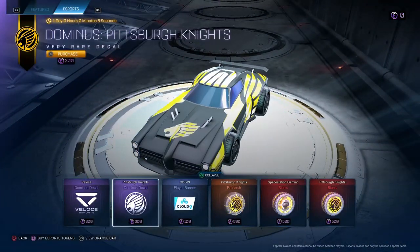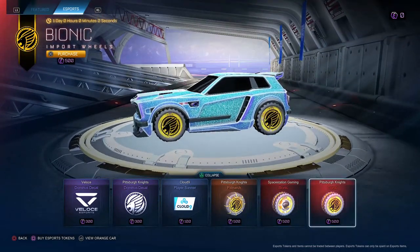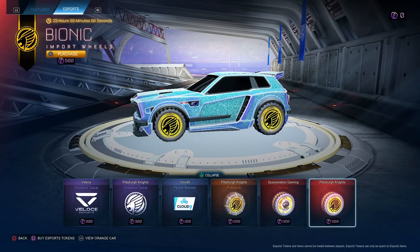Belache Dom, Pittsburgh Knights Dom, Cloud9 Banner, Pittsburgh Patriarch Wheels, Space Station Bionic Wheels, and Pittsburgh Knights Bionic Wheels — lots of Pittsburgh Knights in this shop, lots and lots. But thank y'all for watching. I'm gonna give this shop a 5 out of 10.